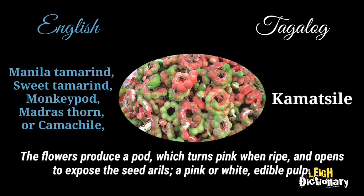The flowers produce a pod which turns pink when ripe, and opens to expose the seed arils — a pink or white edible pulp.